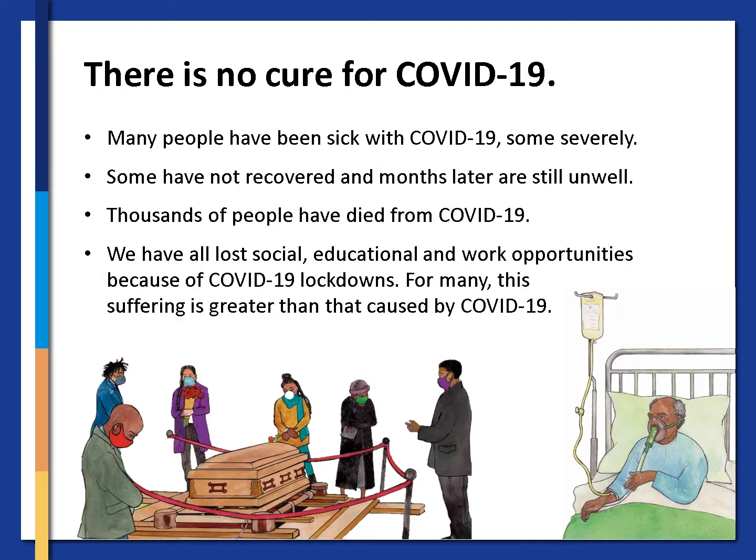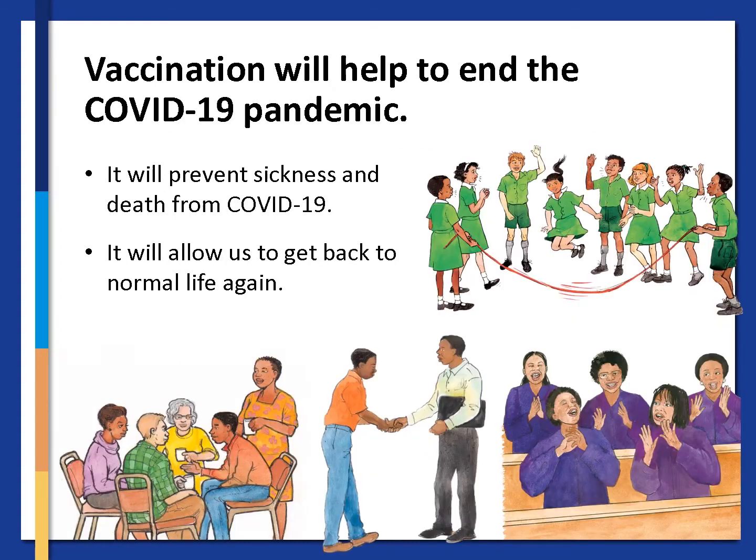Unfortunately there is no cure for COVID-19. Many people have been sick with COVID-19, some severely. Some have not recovered and months later are still unwell. Thousands of people have died from COVID-19. We have all lost social, educational and work opportunities because of COVID-19 lockdowns. For many this suffering is greater than that caused by COVID-19 itself. Vaccination will help to end the COVID-19 pandemic. It will prevent sickness and death from COVID-19 and will allow us to get back to normal life again.